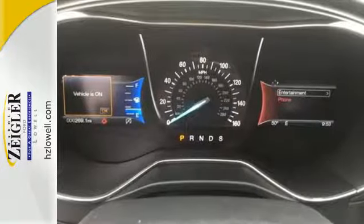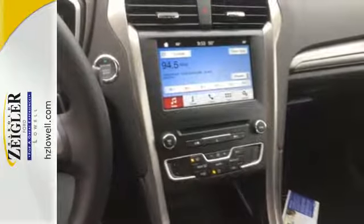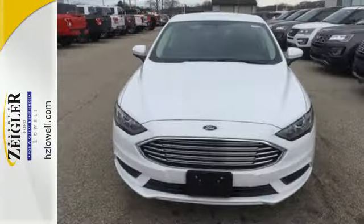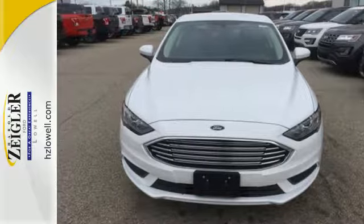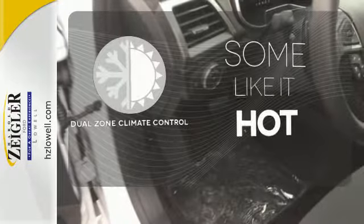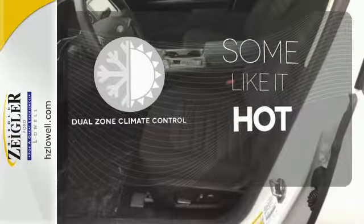Personalized settings ensure you can give my key to the valet and walk away confidently. Whether it's a road trip or a quick trip, this Fusion keeps the journey easy with climate control, MyFord Mobile and 60/40 fold-down split rear seat back. Dual zone climate control lets you and your passenger pick a personal temperature.